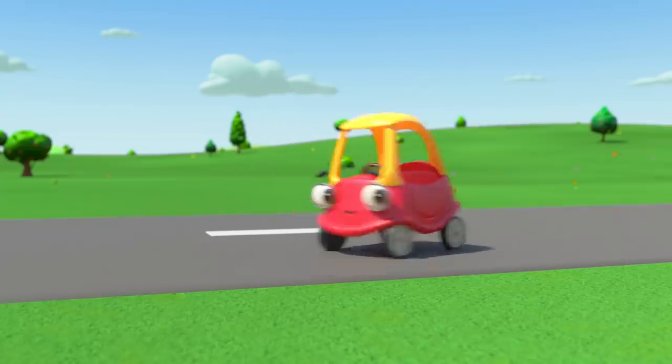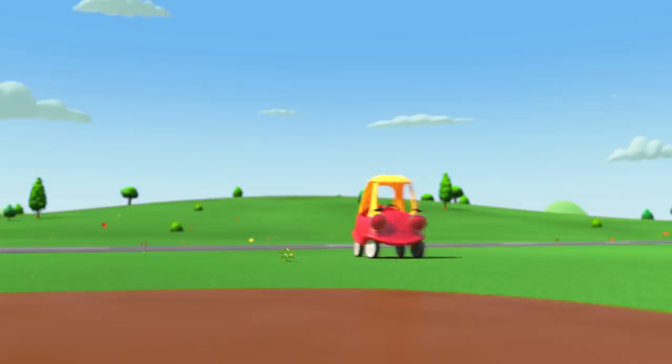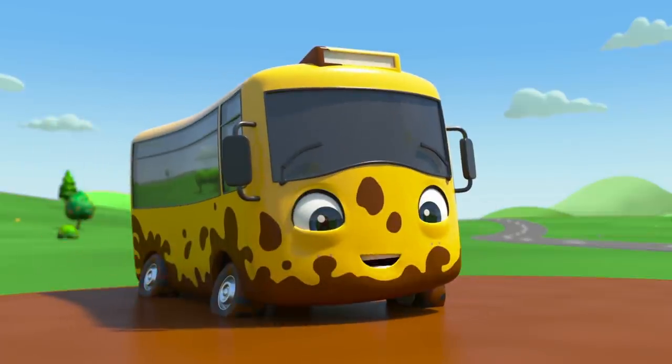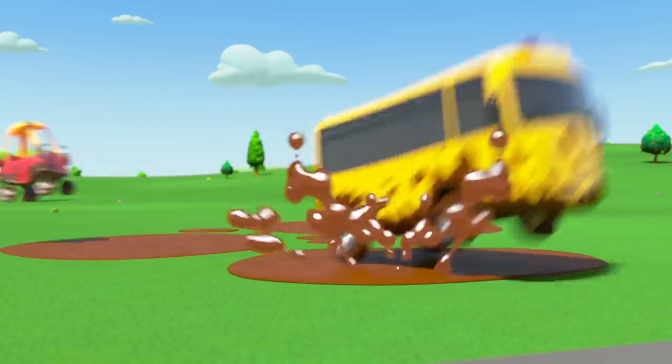And who's this? It's Cozy Coop! Buster loves making new friends. He wants Cozy to play with him. Cozy's a bit shy, but Buster encourages Cozy. Playing in the muddy puddles is so much fun! Cozy jumps in. Hooray! Now they're playing together!